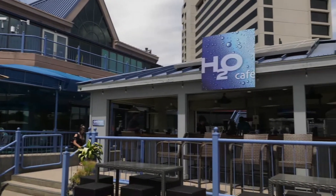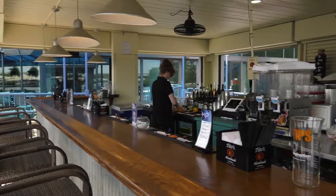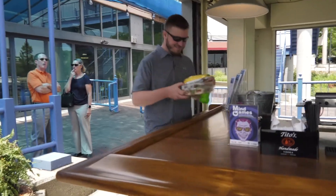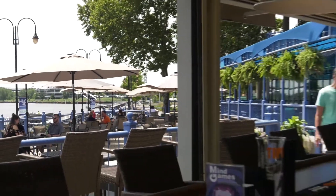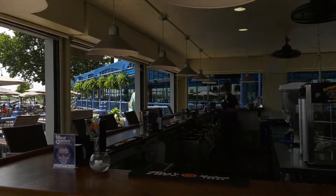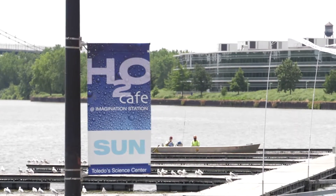Tell us a little bit about the H2O Cafe. The H2O Cafe is probably the coolest spot to go to this summer. We just opened it up — it's down behind the Science Center, right on the Maumee River, and it's a fully loaded bar with a patio area as well. You can go down there, get a drink, get some food, hang out, and relax right by the river. And the best part — you don't need a ticket to the Science Center to do that. It's open during the week, and we have special events on the weekends as well.